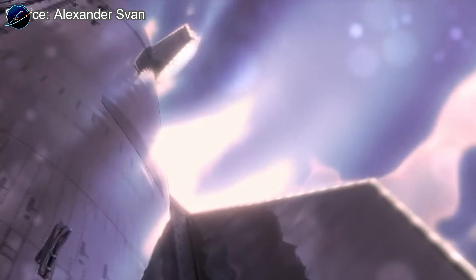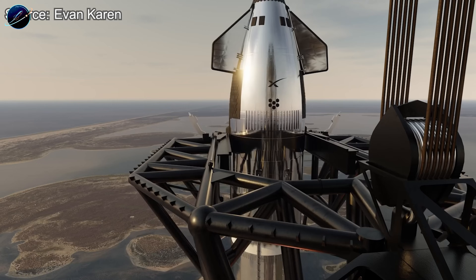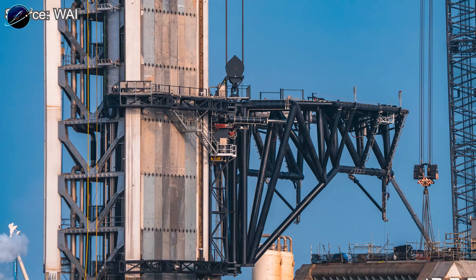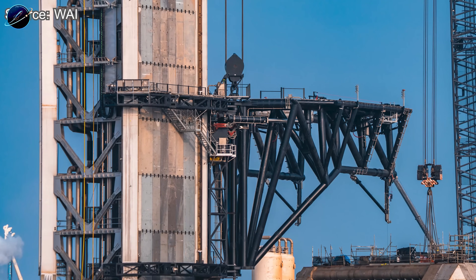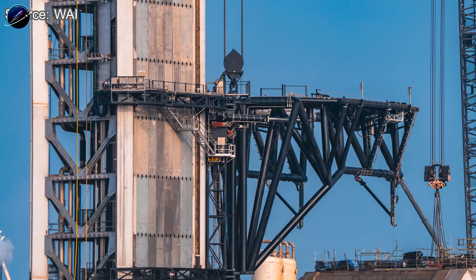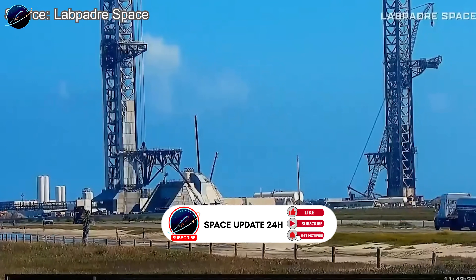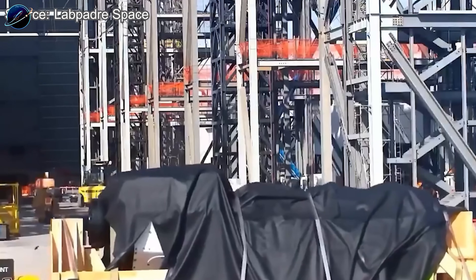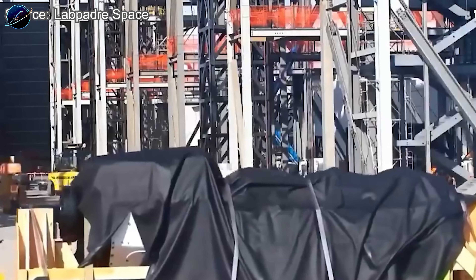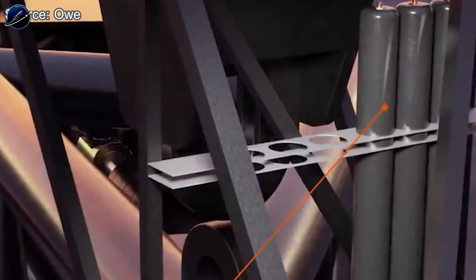That's why on December 21st, SpaceX delivered something crucial to Pad 2: a completely redesigned actuator. The component arrived covered in black protective wrapping, but its shape told the whole story. Compared to the original actuator on Pad 1, this new unit features more segments and a noticeably larger end section — upgraded hydraulic cylinders with significantly more power and control. These cylinders sit between the chopstick carriage and the main arm, performing two critical jobs: driving the horizontal opening and closing motion of the arms, and absorbing the massive shock load when a falling rocket suddenly becomes a captured vehicle.